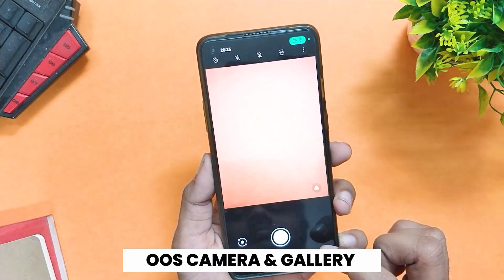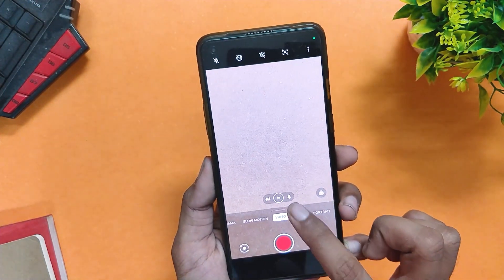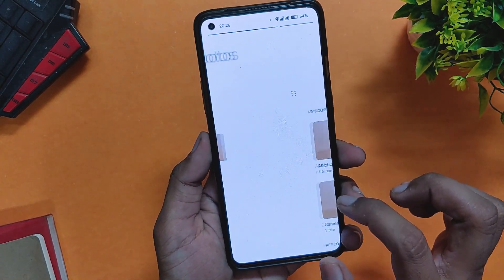Talking about the camera, this ROM comes with the OxygenOS camera and gallery app. The OxygenOS camera is fully functional without any issues, and the same goes for the gallery app — it also works well just as it used to on OxygenOS.